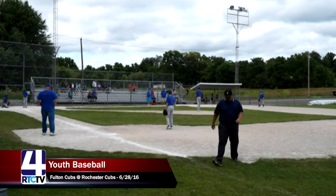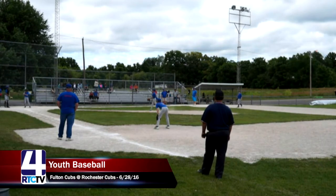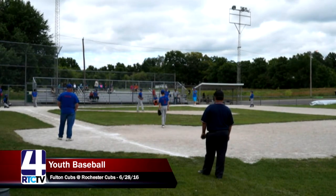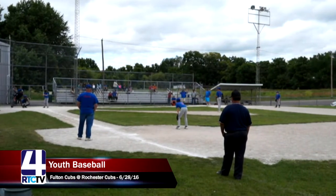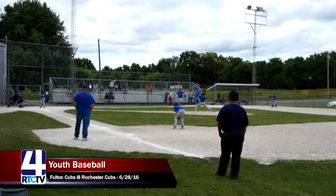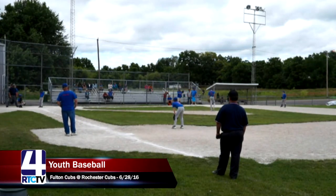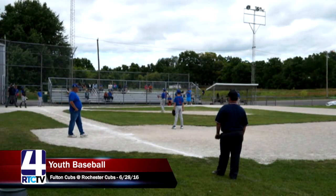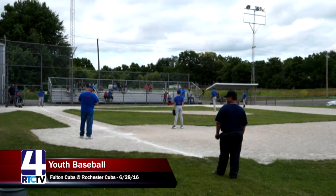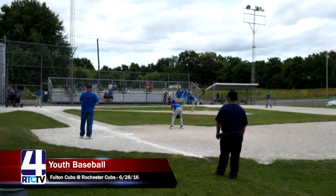We may not make it to the fourth inning if all these innings keep being this exciting. The Fulton coaches have got to be happy — you don't often see kids bounce back and respond positively when down by so much. Five runs can be a lot in baseball and softball. They had three hits, a couple walks — if you can lace that all together, you can tie up the game pretty quickly. Rochester Cubs do have two outs and no one on base, so they could get out of this jam.